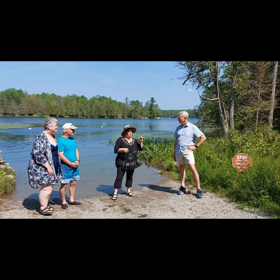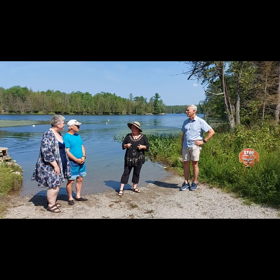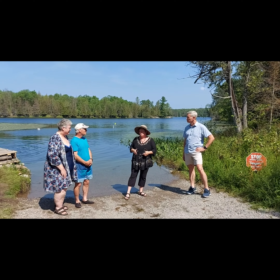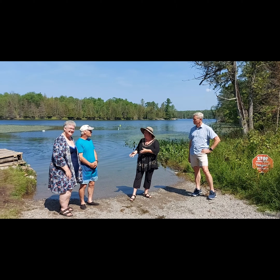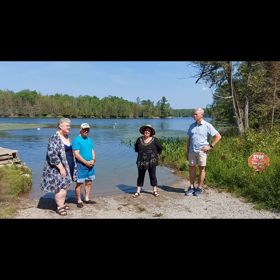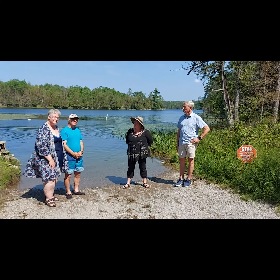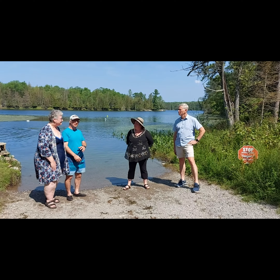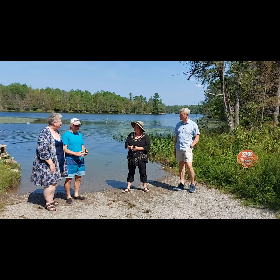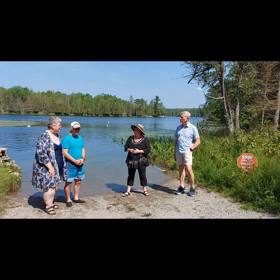Right now there's another really big issue — not just in Big Cedar but in a couple of other lakes — and that's starry stonewort. Diane and Ralph have been working a lot on this. The starry stonewort was introduced about three years ago, in 2019. It forms a mat that completely coats and covers the bottom, and it's so thick that it's not a viable environment for fish or natural aquatic life.